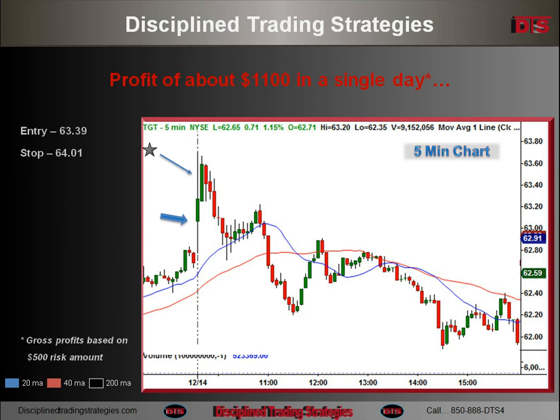I shorted coming off that first tail at 63.40, just under 63.40, with a stop over 64.00. The stock had quite a lot of room in case it wanted to pop a little bit higher, because I did it on the fly on the way up.